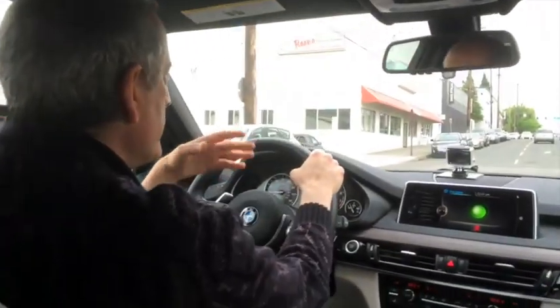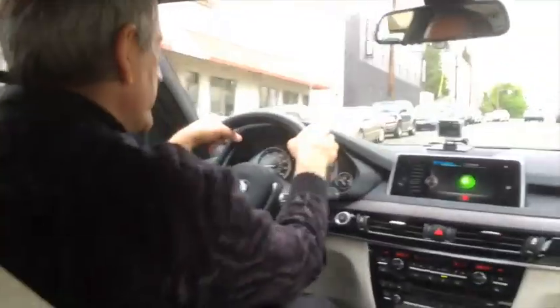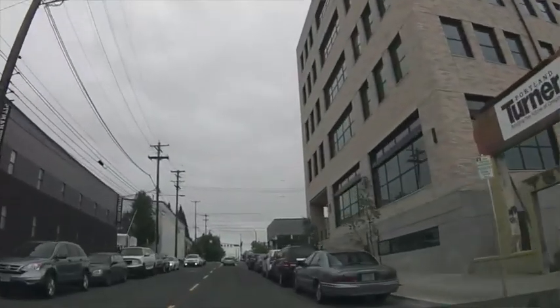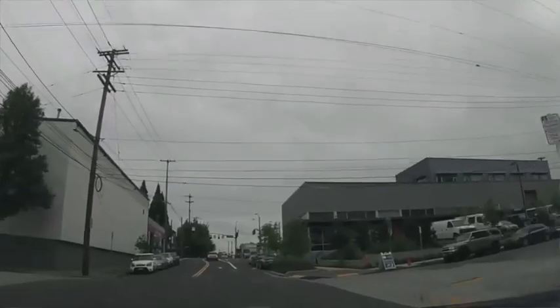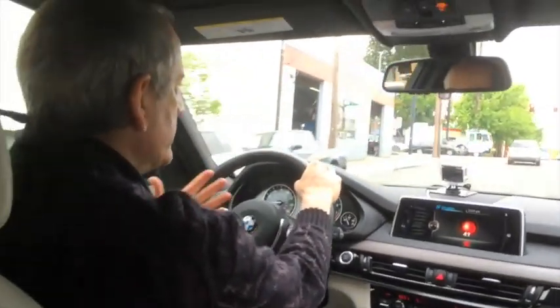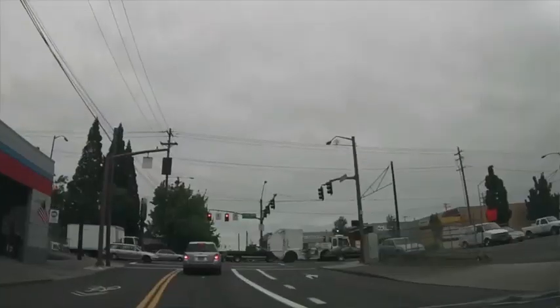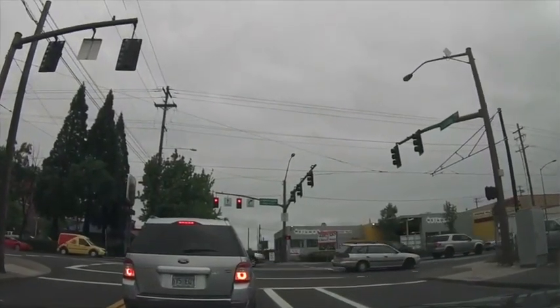The nice thing is I am no longer tempted to speed up trying to get to that light before it changes color. I know I'm not going to make it, so I'm just going to cruise along. I'm not going to be upset — it doesn't bother me that it turned yellow, I knew it was going to turn yellow. By doing that, I've saved gas because I've avoided the acceleration-deceleration cycle that I might have done.